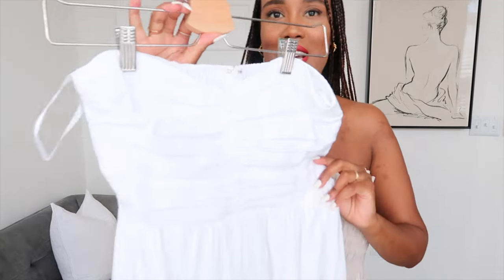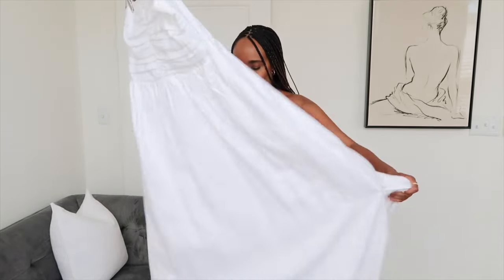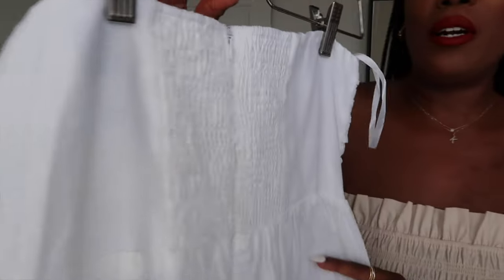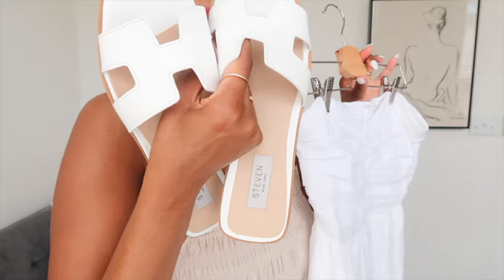I also picked up this dress which is very similar to the last one — look at this bust area detail, it has a sweetheart neckline, it's got a ruffle similar to the other rust-colored dress. It is lined, it is 100% linen, got a slit on the side, and a zipper at the back. I love this detail — it cinches in your bust area really nicely, not too tight, just perfect. I would wear this with a pair of tan sandals or white sandals.